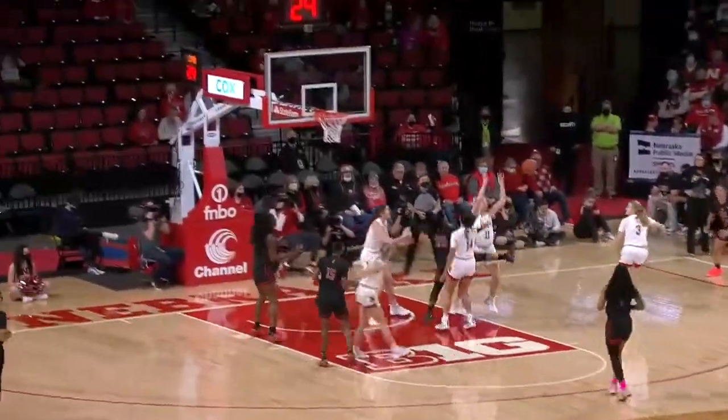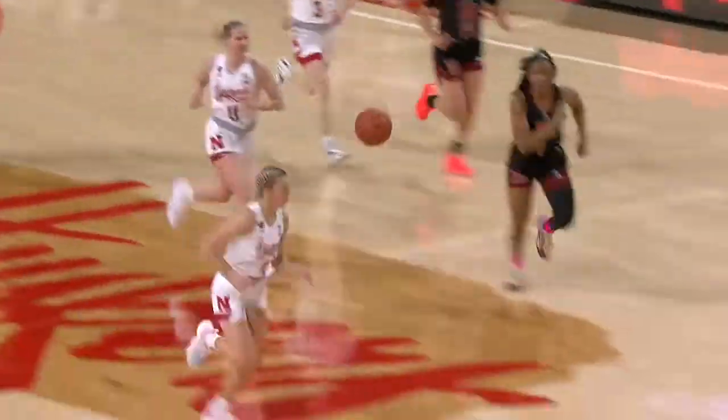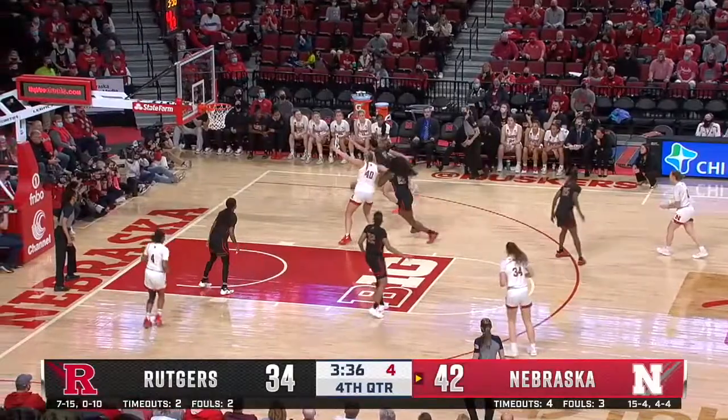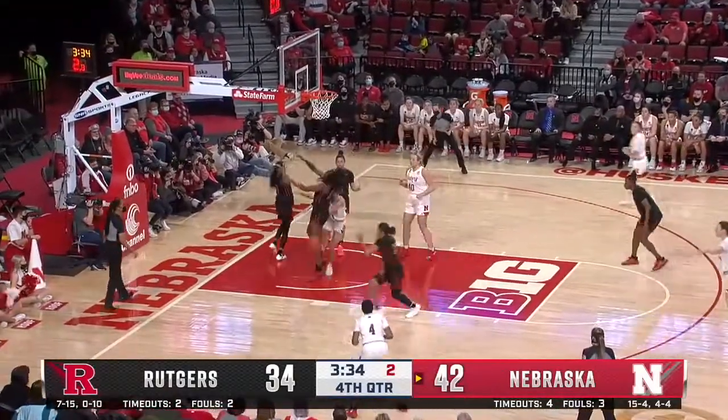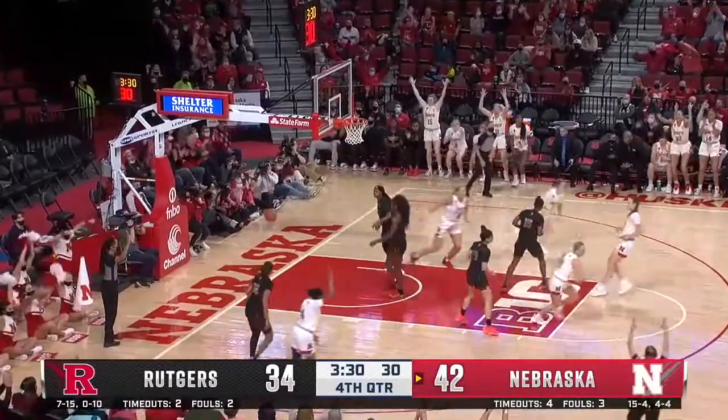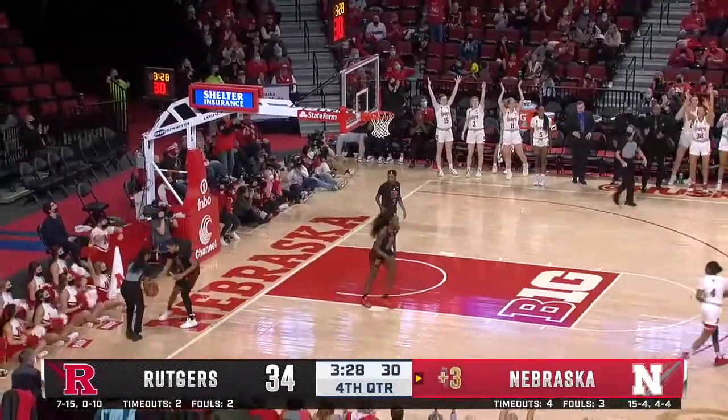Good job by the Huskers off the turnover. Porter ahead to Shelly. Huskers on top by six. Scoggin looked like she had the open look. Four on the shot clock. Shelly drives in, out to Hybe — Hybe throws up the three, got it! Hybe at the horn.